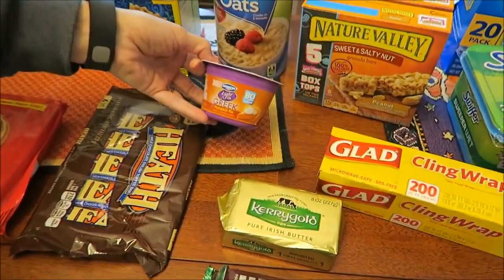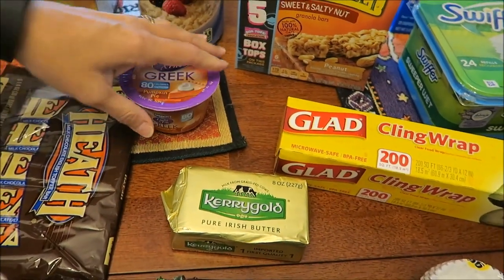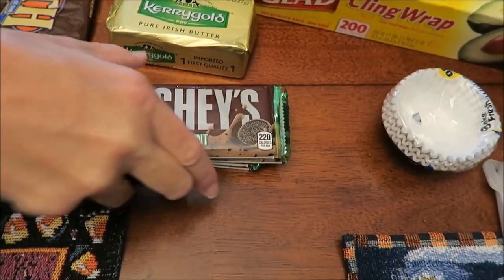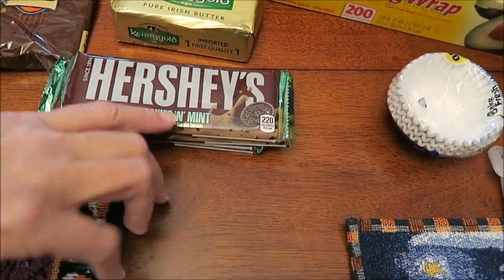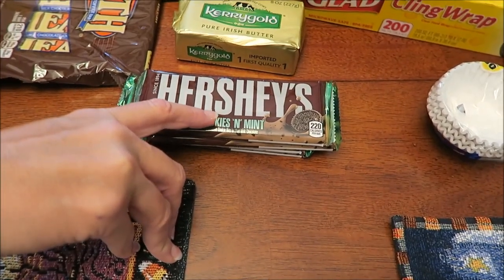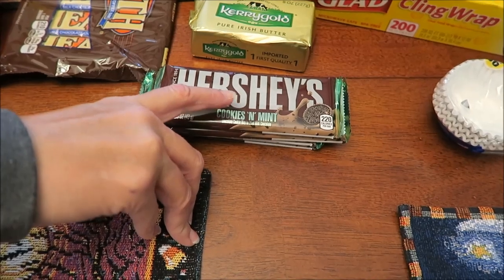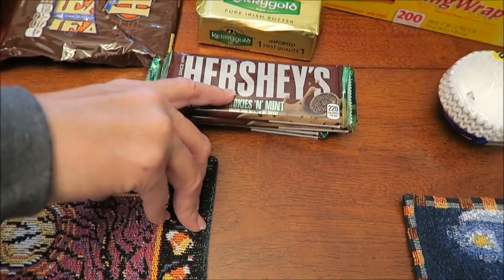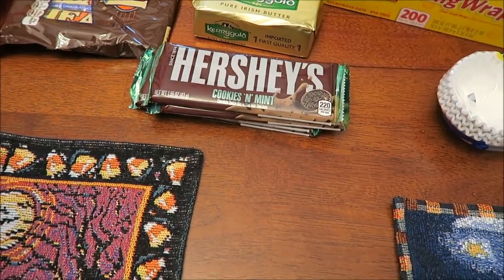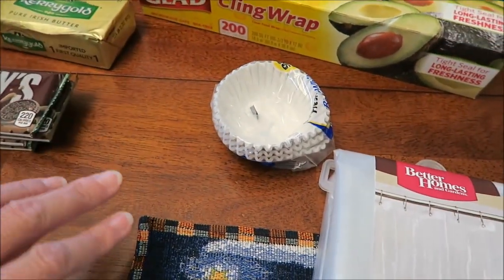Someone wanted Kevin to try the Dannon Light & Fit Greek Pumpkin Pie Yogurt — he actually had a lot of requests for that. I bought some Kerrygold Butter. I found the Hershey's Cookies and Mint, but I won't be trying them yet because I'm still looking for the White Twix and the Reese's Pieces with Peanuts. I still cannot find the Hershey's Kisses Birthday Cake — they have the display there but nothing in the space.